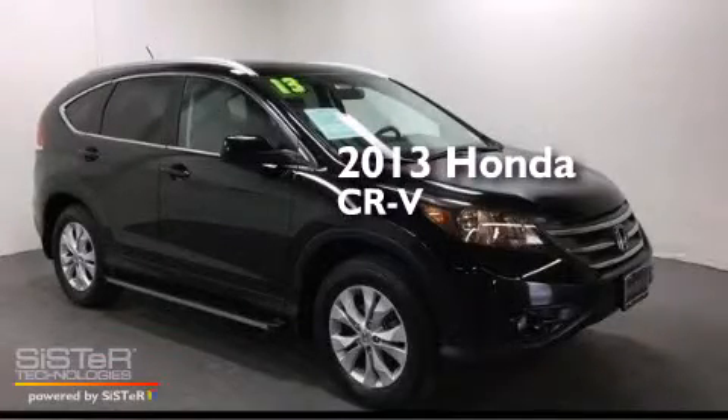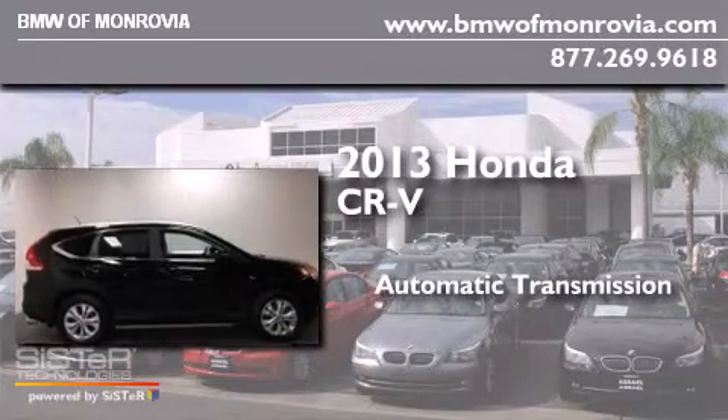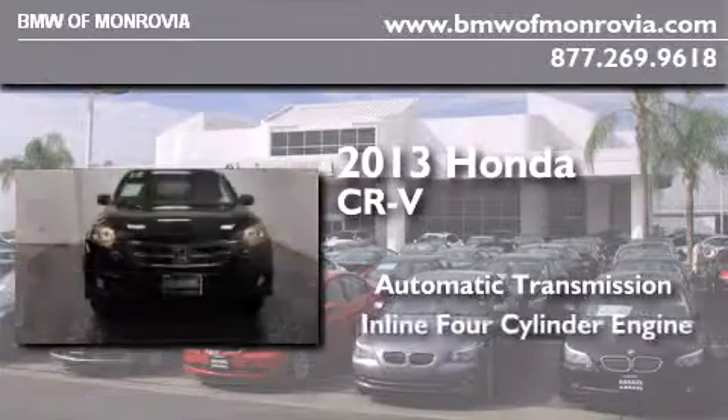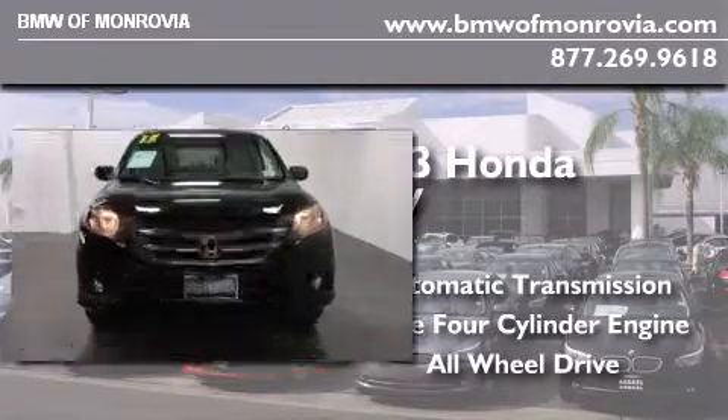This is a 2013 Honda CR-V. This crossover has an automatic transmission, an inline four-cylinder engine, and the added safety and control of all-wheel drive.